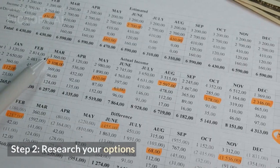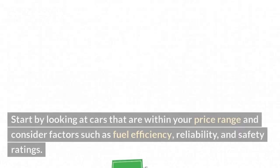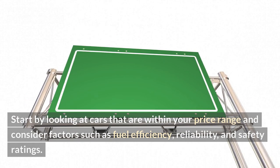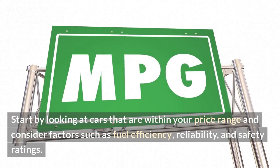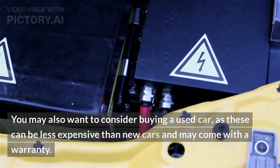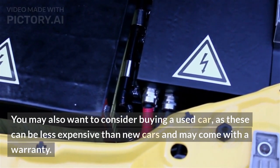Step 2: Research your options. Once you have a budget in mind, it's time to start researching your options. Start by looking at cars that are within your price range and consider factors such as fuel efficiency, reliability, and safety ratings. You may also want to consider buying a used car, as these can be less expensive than new cars and may come with a warranty.